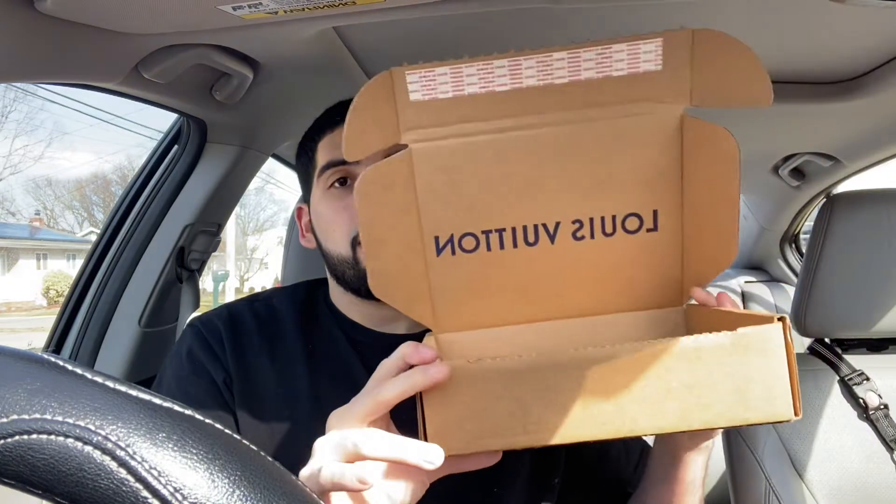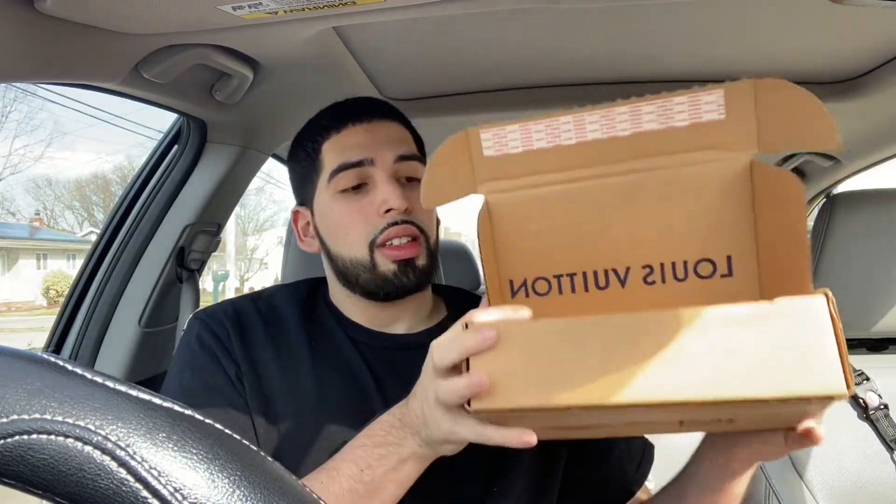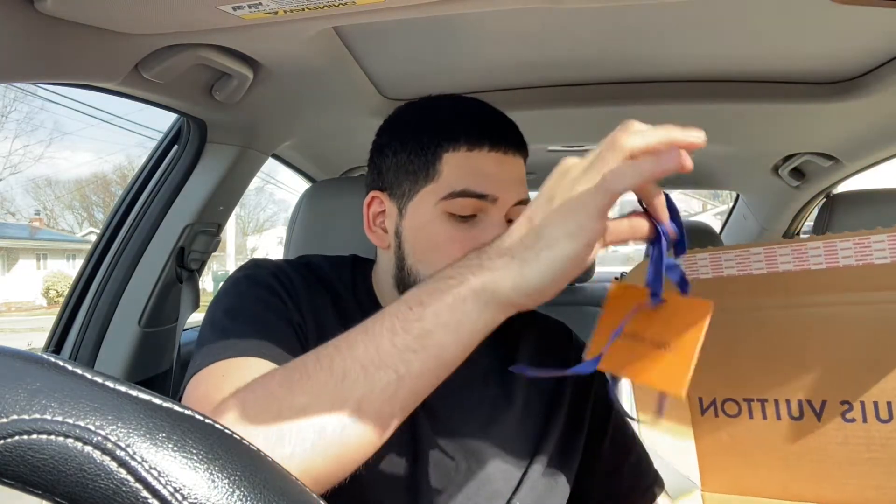So pretty much this is what's inside. We've got the LV shopping bag, the receipts, and the original packaging from the shipment. I already had a look before, but just for the video I untied the ribbons so as not to waste too much time.